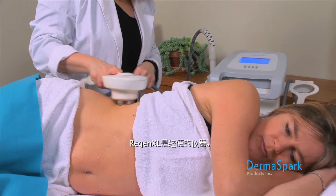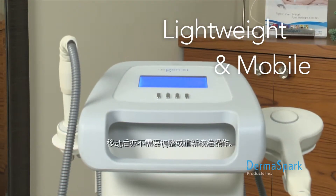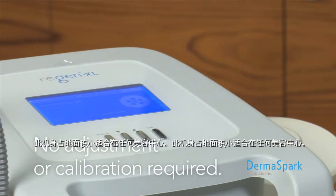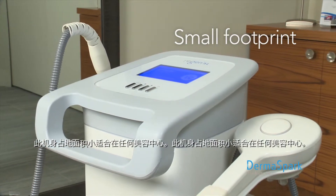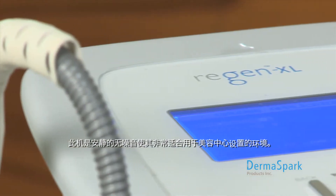The Regen XL is light and mobile — it's easy to move from one treatment room to another and to transport between locations. After the device is moved, it's ready to operate without need for adjustment or recalibration. The device has a small footprint area, making it a comfortable fit at any spa. The machine is quiet, emitting no noise, making it perfectly suited for the ambiance of a spa setting.